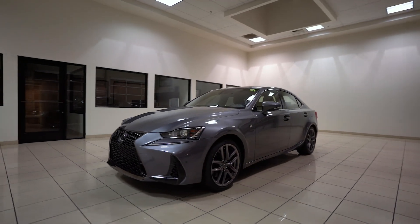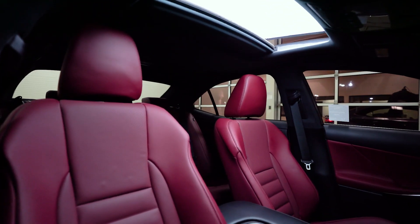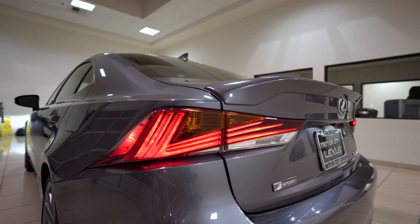The IS300 comes with a 2.0L turbocharged engine with 241hp, leather interior with bolstered seats, touch-based climate control, and redesigned LED taillights.